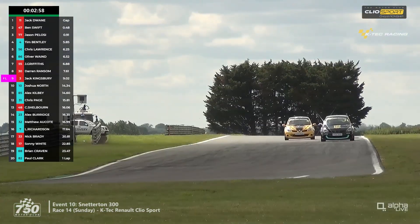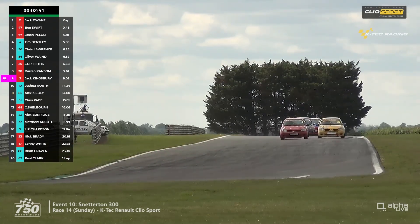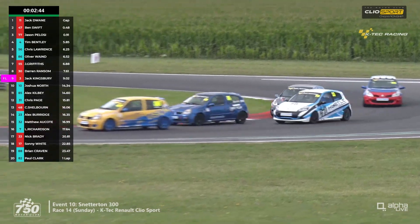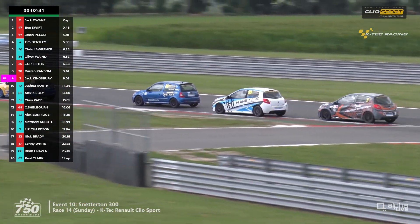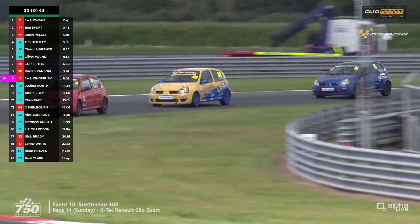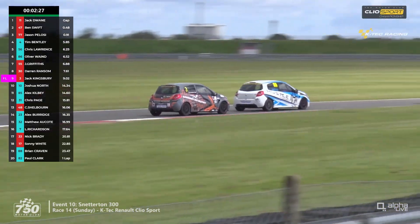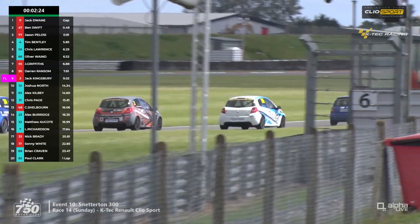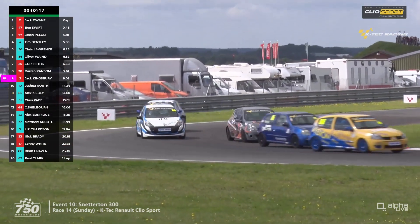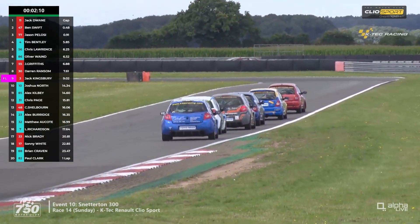Are they going to go alongside for the 182 class lead into Riches? Tim Bentley on the outside, Chris Lawrence on the inside, but nothing happening as a result. The three 197 leaders head into Wilson, as do the 182s. Bentley has the inside line — Lawrence tries to get the overlap but fails. Jack Kingsbury has moved up a position, now ahead of Darren Ransom and into eighth. He's on the inside of Justin Griffiths, who gives him room — Griffiths knows Kingsbury is quicker and lets him through. Kingsbury is back into seventh, gaining two positions on the lap.